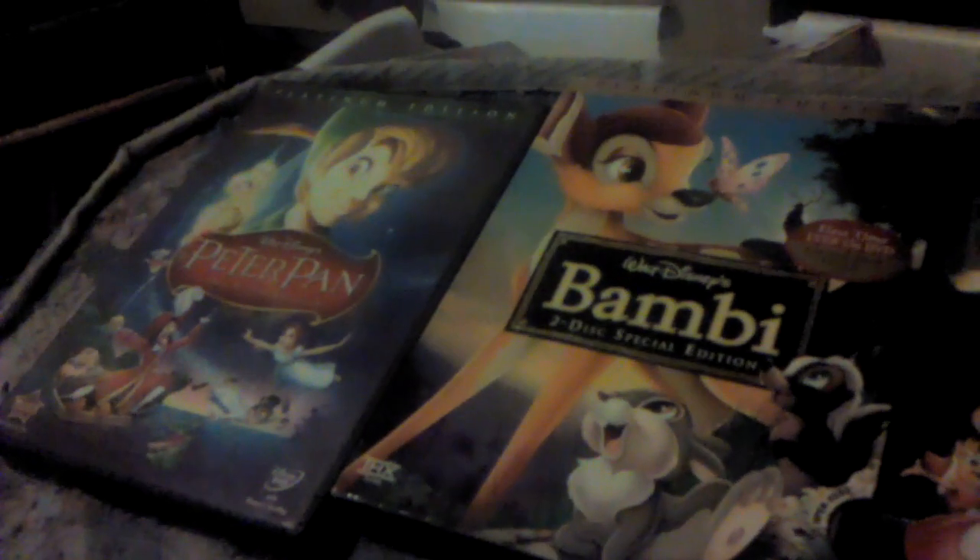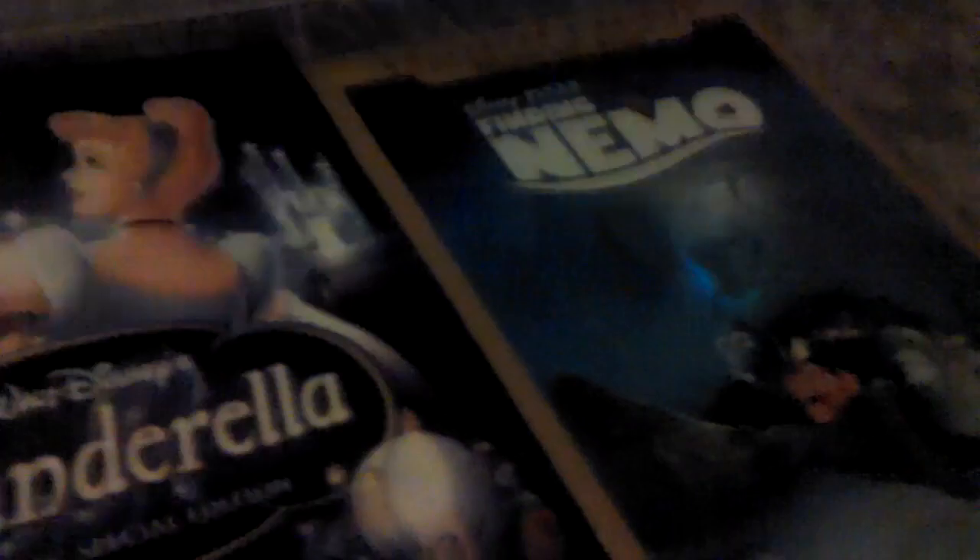Hello YouTube, this is Nexus Kyle and I'm back with another video. This is going to be a video of all the Platinum Edition DVDs I have, and also going to be somewhat of a Disney DVDs slash Blu-Ray update.